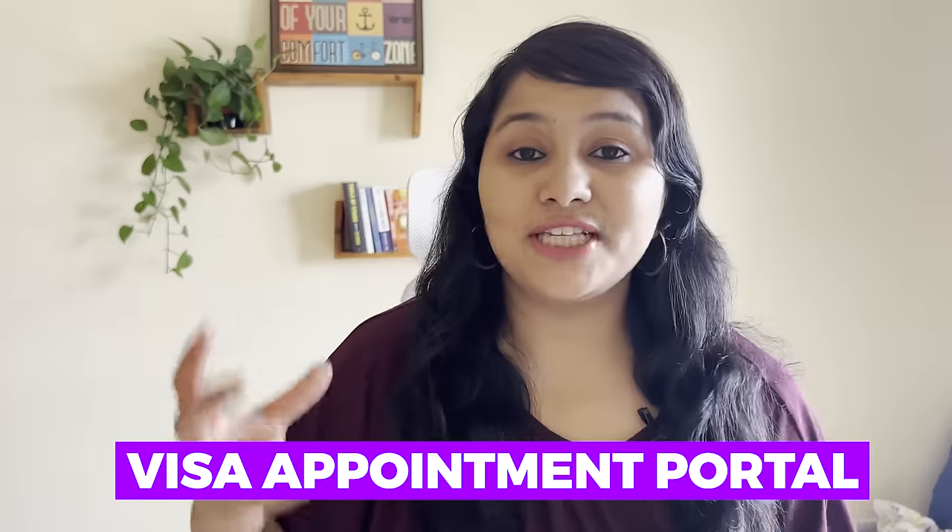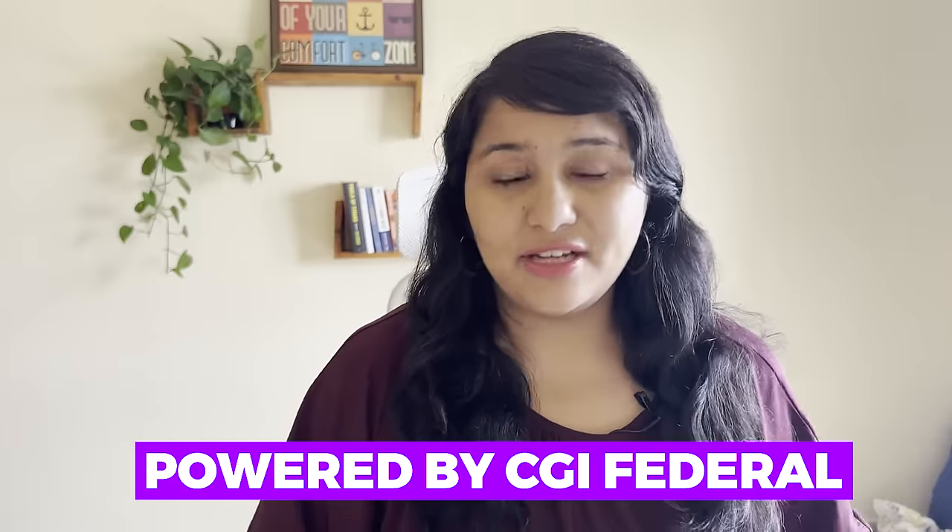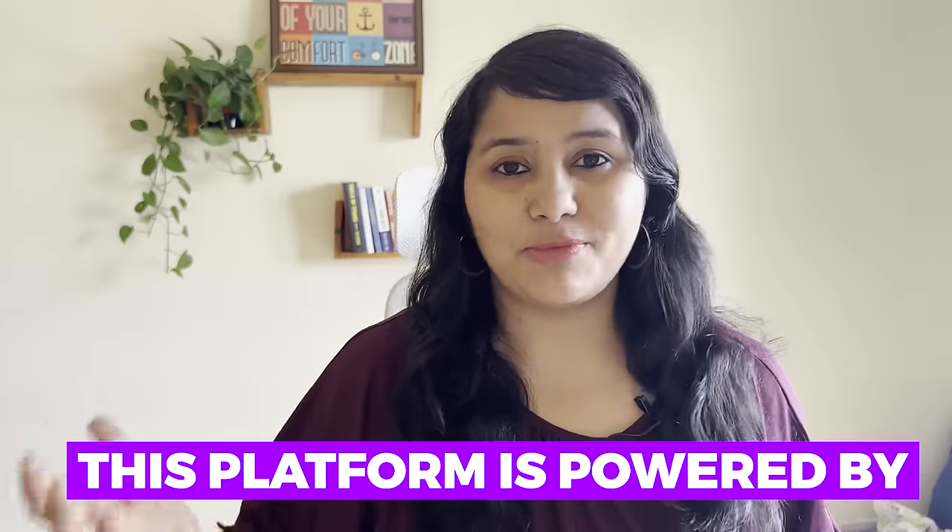What has changed is your visa appointment portal — that means the portal where you pay the visa fees, book your appointments, see your schedule, and also where you can change whether you want a delivery or a pickup option. That particular portal has undergone a change. Earlier it was powered by CGI Federal, but now it says the platform is powered by Microsoft and it looks completely different.